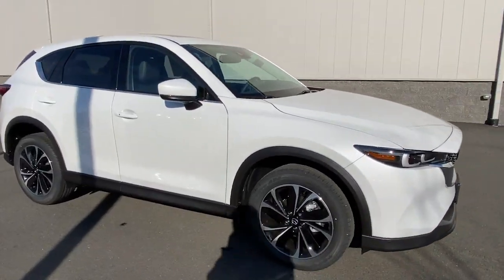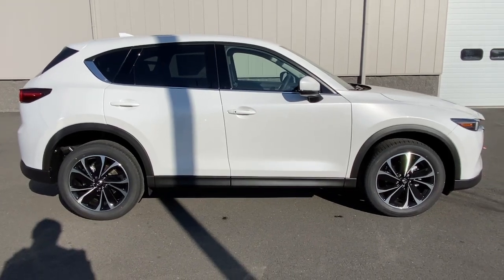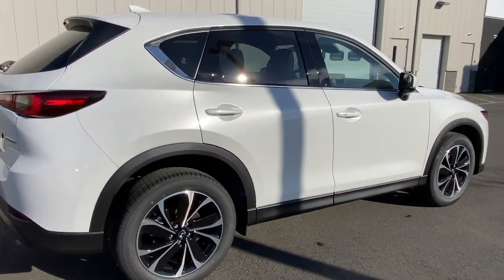You will be amazed by this. 2023 Mazda CX-5 — here's a stylish CX-5, the SUV that puts your comfort at center stage.